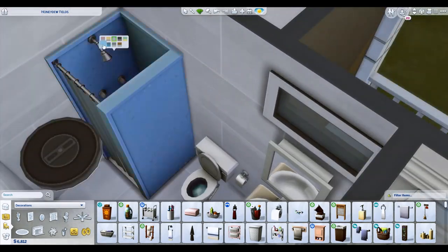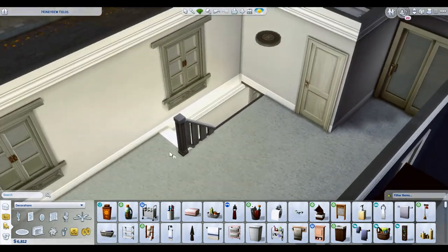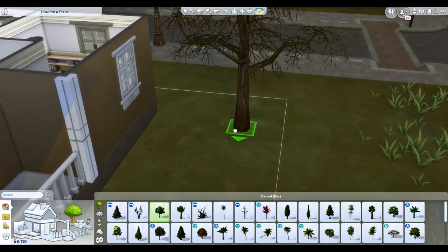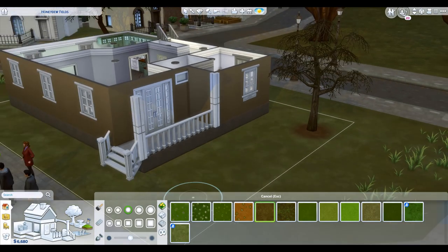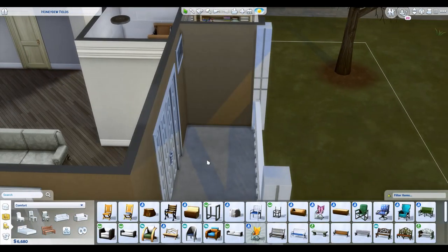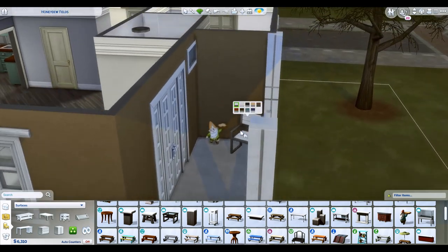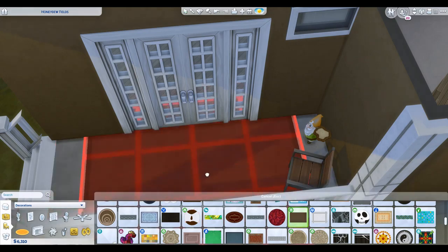I think I forgot trash cans again — yeah, there are no trash cans in this house during recording. I do believe there is a trash can in the uploaded version though, because when I was taking a tour after recording I was like, 'Oh crap, I totally forgot the trash can.' So I added one in quickly and called it good.